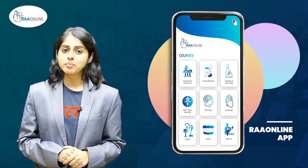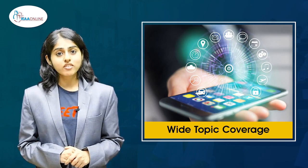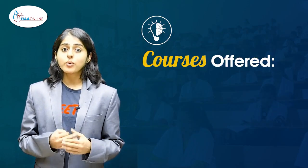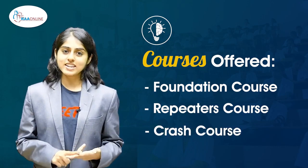I'm going to introduce you to NEET prep by the RA online app where NEET prep is made really easy. NEET preparation is covered in a 360-degree manner with three different types of courses: foundation course, repeater's course, and a crash course.